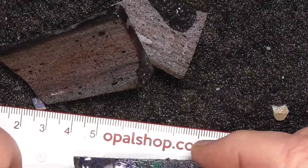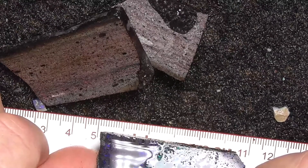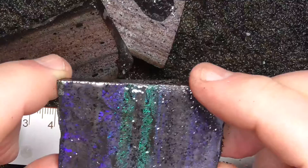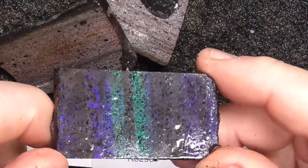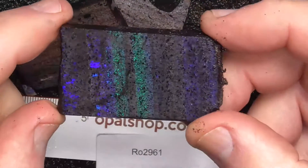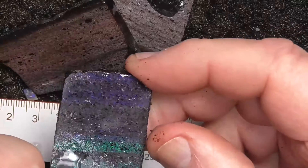First piece. See, it's 60 millimetres long. Beautiful. Blues and greens at the bottom there, migrates up to purples at the top.